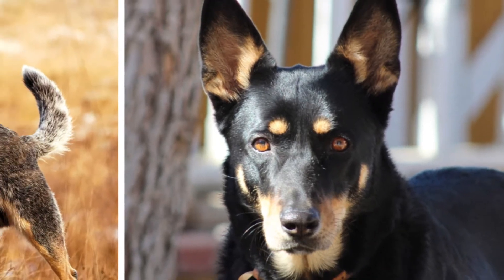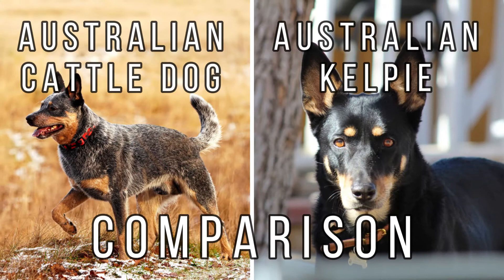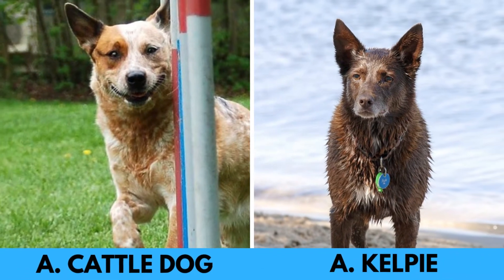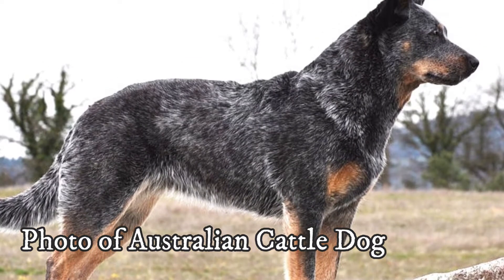Welcome to today's video, where we will be comparing two hardworking herding dog breeds: the Australian Cattle Dog, also known as the Red or Blue Heeler, and the Australian Kelpie. These breeds share similar temperaments and personalities, and we will explore their main differences and similarities.